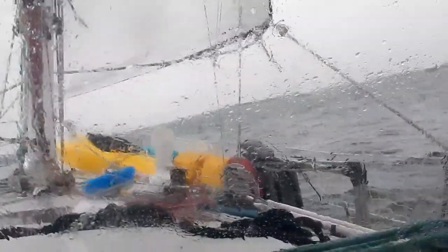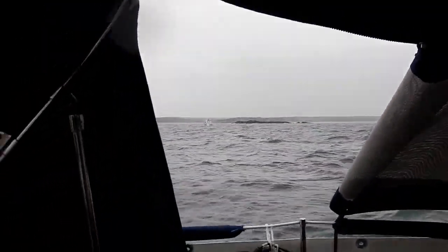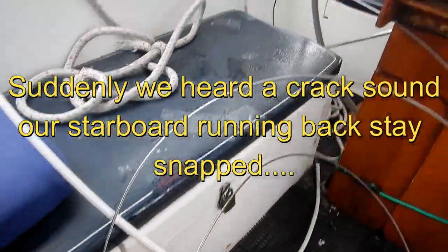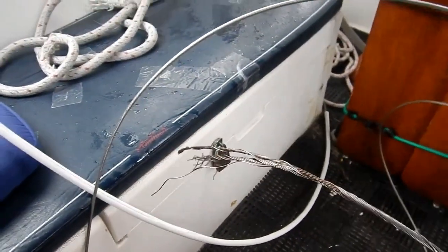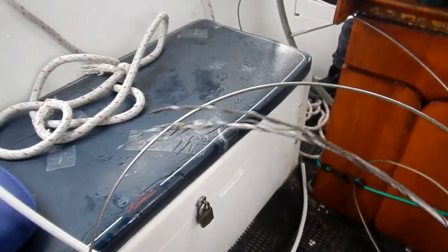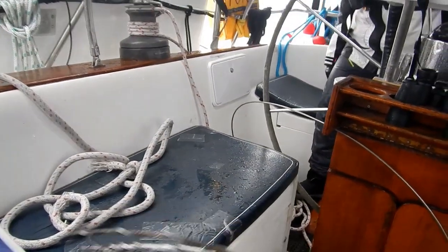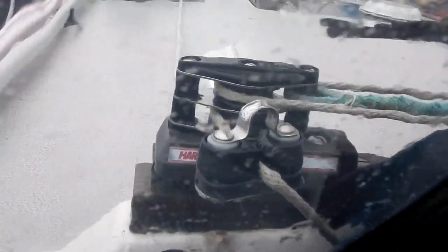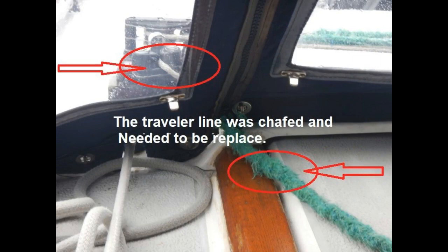Wildchild was pounding on each wave. It was so noisy, and suddenly there was a big crack. That was a running backstay — broken. A wave hit and bang — bow. It was a pretty rough day for Wildchild. Wildchild was injured: broken running backstay, furler line needing to be replaced, and the traveler line also needing to be replaced. It was a really rough day.